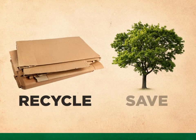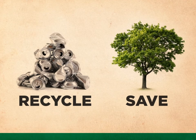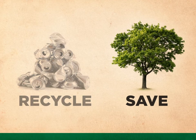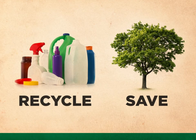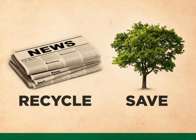Recycling means big savings for the environment. Each ton of paper Saskatoon recycles saves about 7,000 gallons of water, 17 to 31 trees, and 4,000 kilowatt hours of electricity, while keeping 60 pounds of air pollutants out of our atmosphere. Recycling a ton of PET plastics, instead of producing plastic from fossil fuels, keeps 1.5 tons of greenhouse gases out of the air and saves 7.4 cubic yards of landfill space.